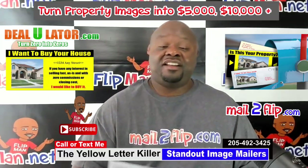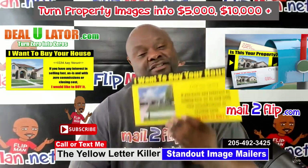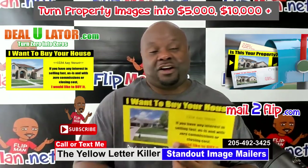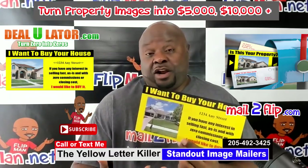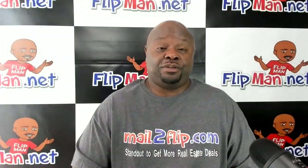Anyway, guys — mailtoflip.com. I strongly recommend doing this. Stand out from your competition. It's all about being different, getting noticed, getting your phone to ring with motivated sellers, which turns into checks. I hope this helps. mailtoflip.com, and I will see you on the flip side.